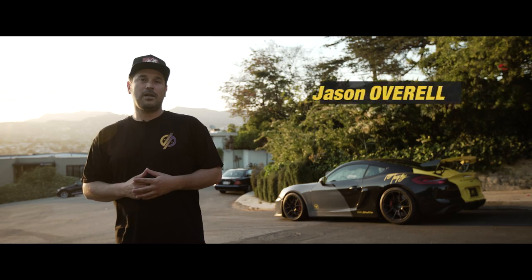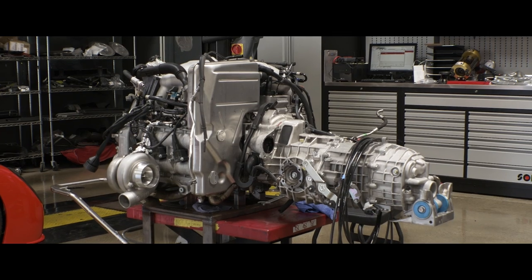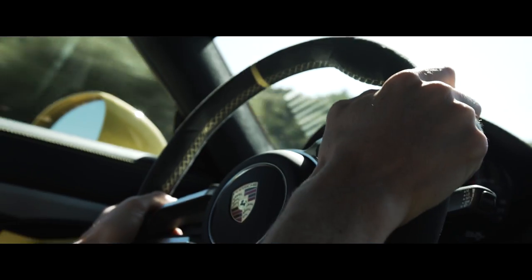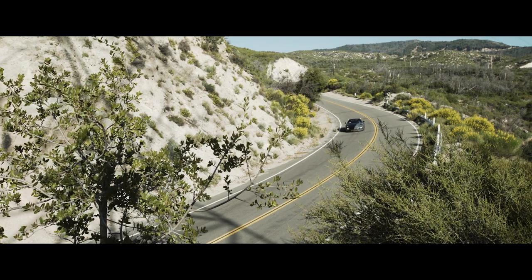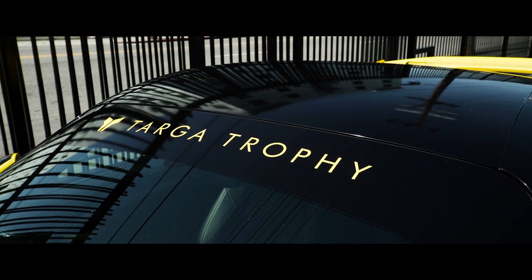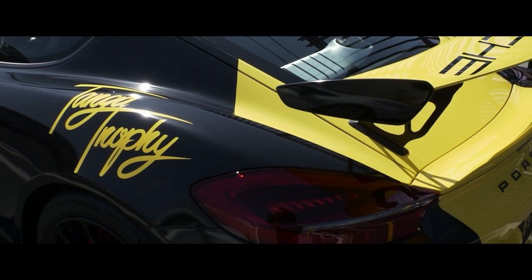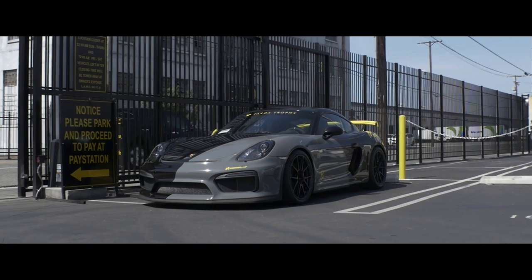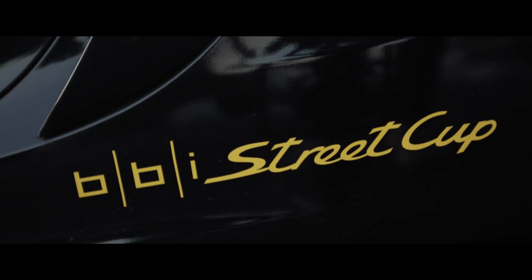In today's world of sports cars, it's becoming harder and harder to find the visceral connection true enthusiasts want. Between turbocharging, dual-clutch transmissions, and computer systems that take the skill out of driving, it's becoming few and far between to find that ultimate driver's car. On today's episode of the Target Trophy Ride Check, we're going to take a car that fills that void — a car that people were clamoring for for years. We're talking about the 2016 Porsche Cayman GT4, dialed up to 10 by BBI Autosport.